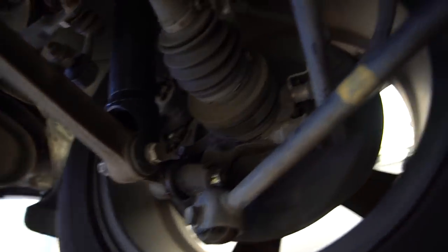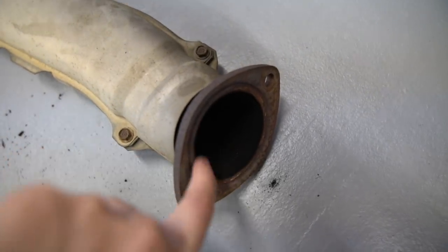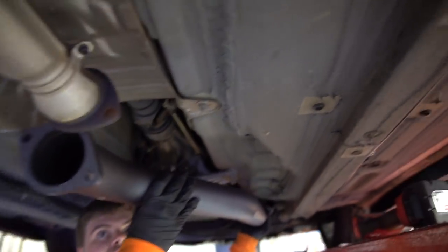We noticed something: the OEM factory exhaust uses ring gaskets instead of the gaskets that came with the HKS mid pipe. The ring gasket sits in a little groove around the flange and compresses when you tighten it. Since we can't reuse the ring gaskets with the HKS pipe — it doesn't have a groove — we're just going to take the rings off the OEM piping and use the flat gaskets that came with the HKS pipe. Should work fine and bolt right up.